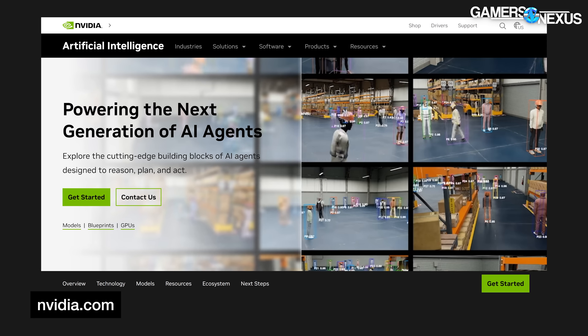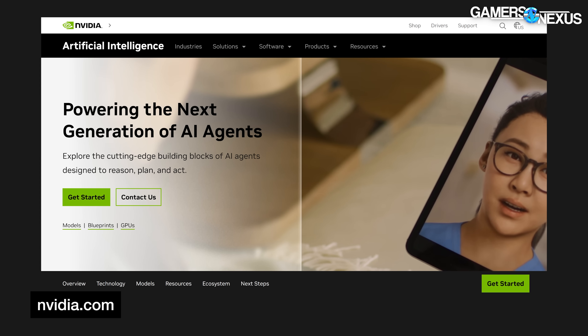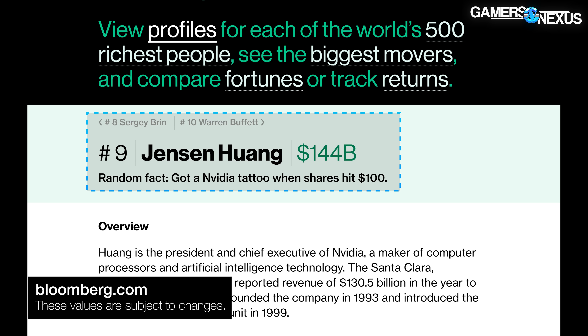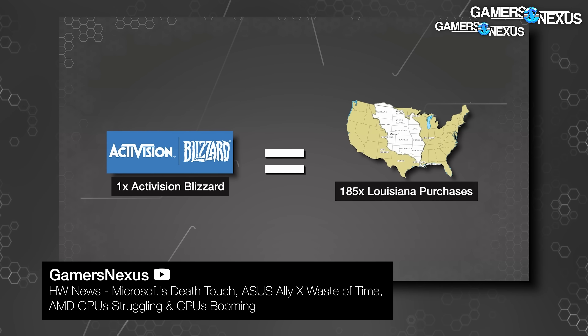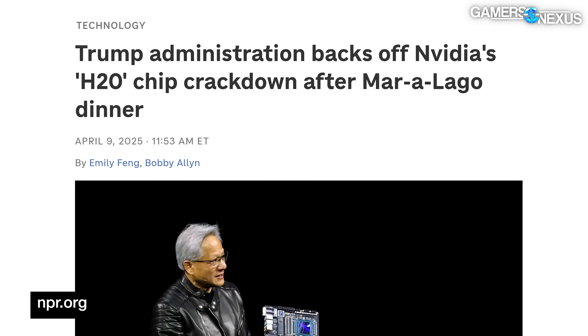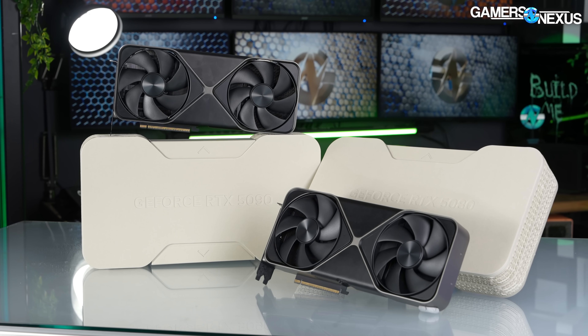Nvidia has been able to ride high off of its investments in so-called AI and the shareholder frenzy surrounding what Bloomberg estimates is the next field of tulips. Nvidia CEO Jensen Huang has become the 10th richest person in the world with a net worth of approximately $140 billion — roughly two Activision Blizzard purchases. Jensen Huang is among the richest and most powerful people in the world, attending dinners with the president that cost one million dollars per person. Nvidia is now the most dominant company in the tech space.